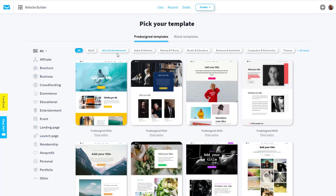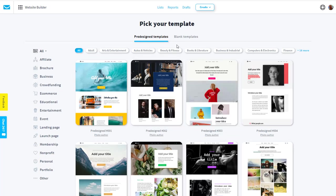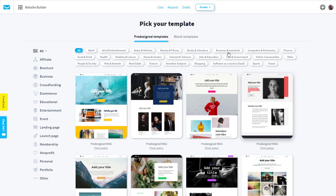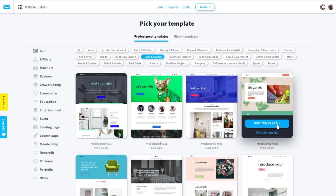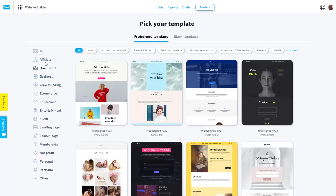What you have here is lots and lots of different types of templates — pre-designed templates and some blank templates that give you areas where you can put various things like images. We'll go for the pre-designed because it's easier to show you exactly what's going on. At the top you've got lots of different niches — over 20 — so you can pick one around your business, whether it's sports, jobs and education, home and garden. On the left hand side you can also filter by website type: affiliate website, brochure, business, crowdfunding.